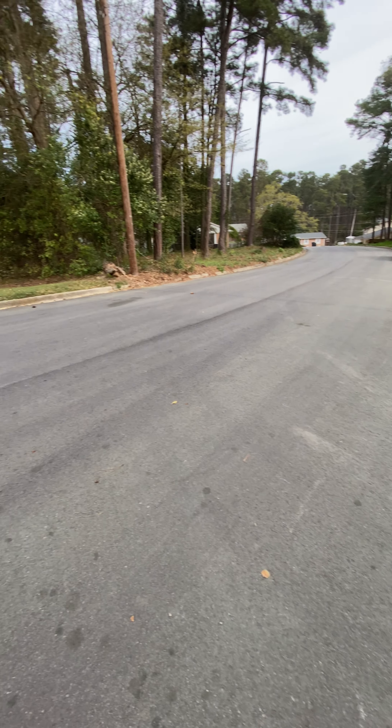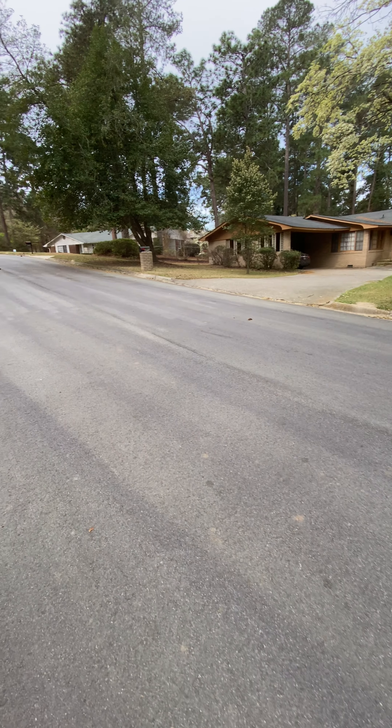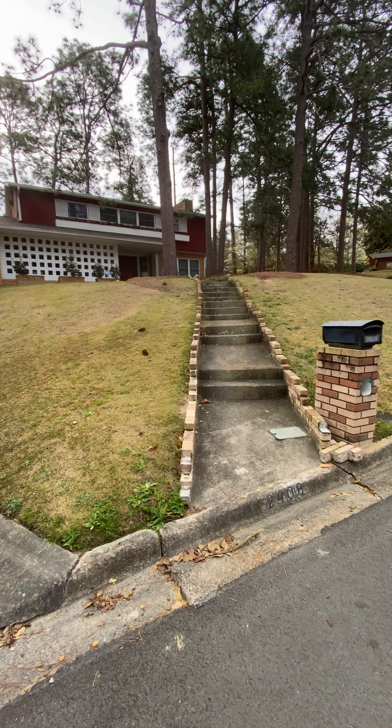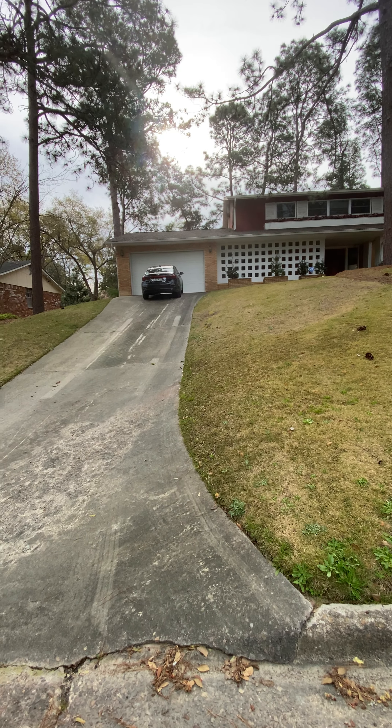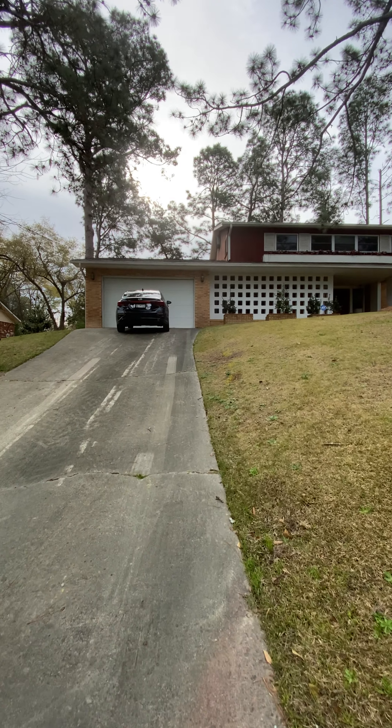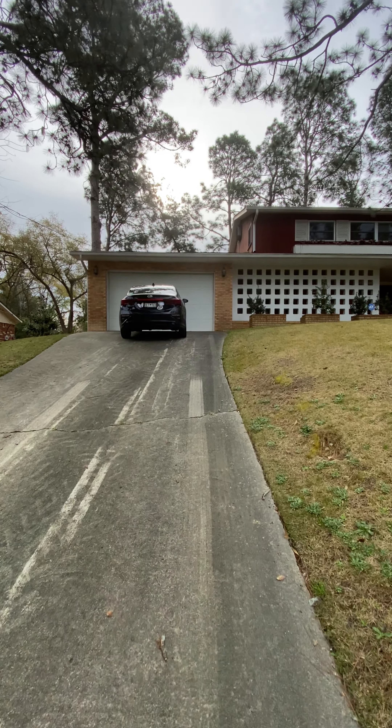I'm here at 2408 Bellmead Court. You're kind of at the end of a cul-de-sac. This is the outside — I decided I would start with the outside.